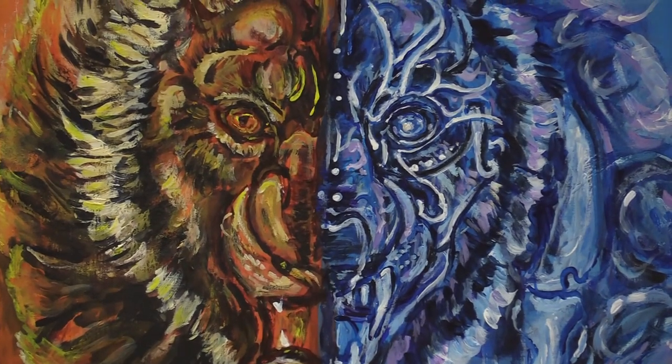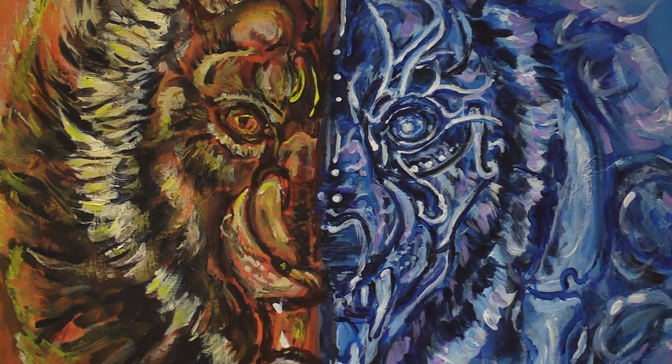I'm Melanie Anderson. I am an art teacher here at Arlington High School. I've been teaching for 17 years. I teach AP Art, Art II, and Senior Studies.